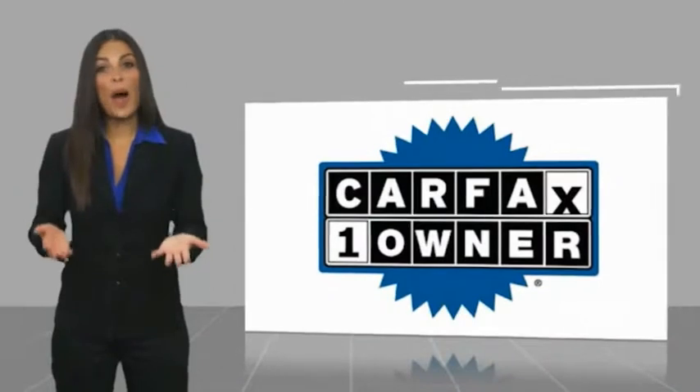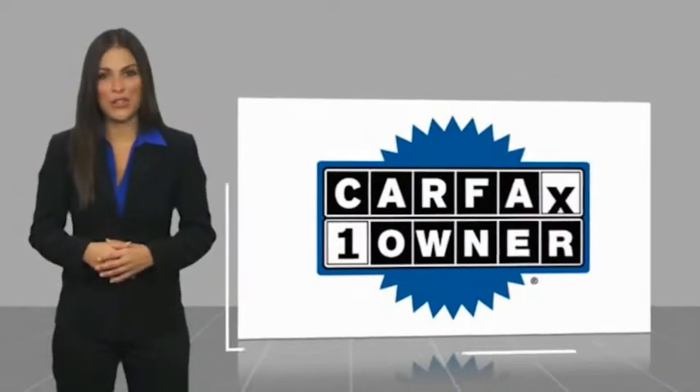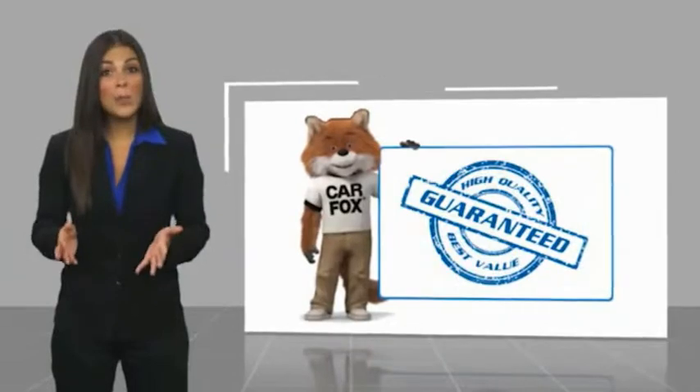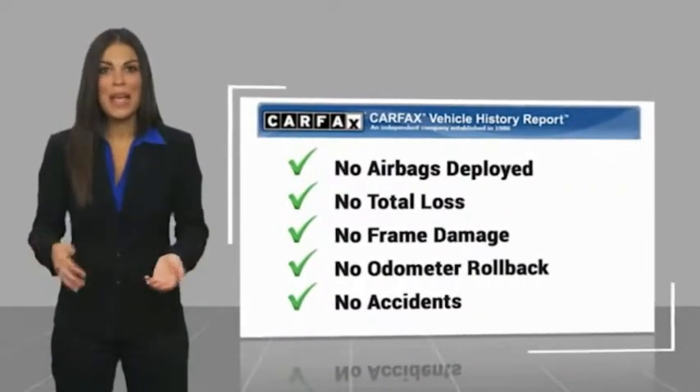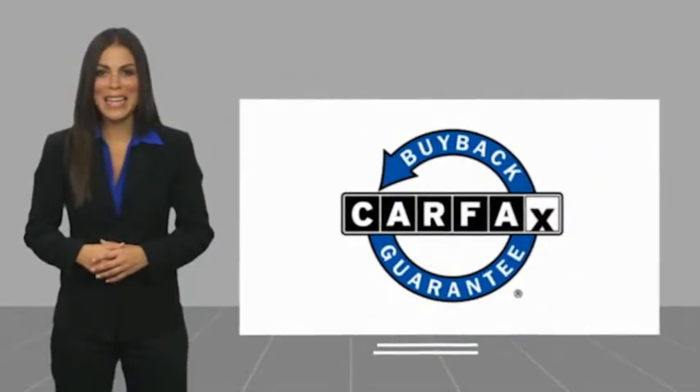This is a one-owner vehicle with a Carfax vehicle history report. Be sure to find a complimentary copy of this report online or contact us at Carfax.com. This vehicle qualifies for the Carfax buy-back guarantee.